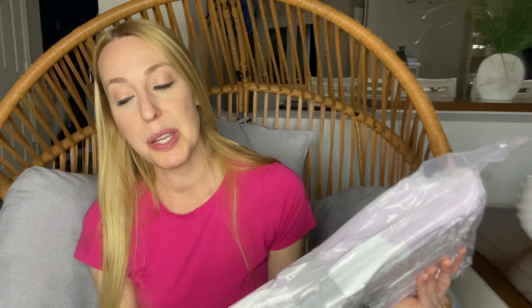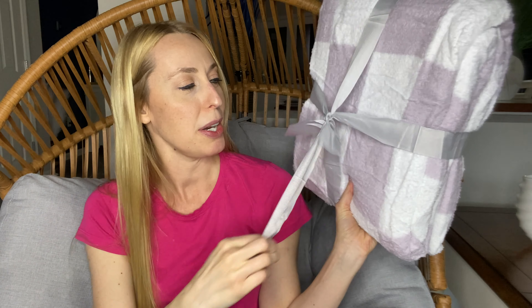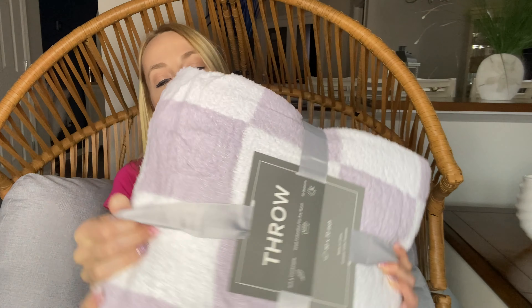They have it vacuum sealed, so we're going to open that up first and let it kind of poof out a little bit, and then I'll show it to you. Super cute — it comes already packaged up, you could give it as a gift. It just has a little bow, and the blanket is really soft.